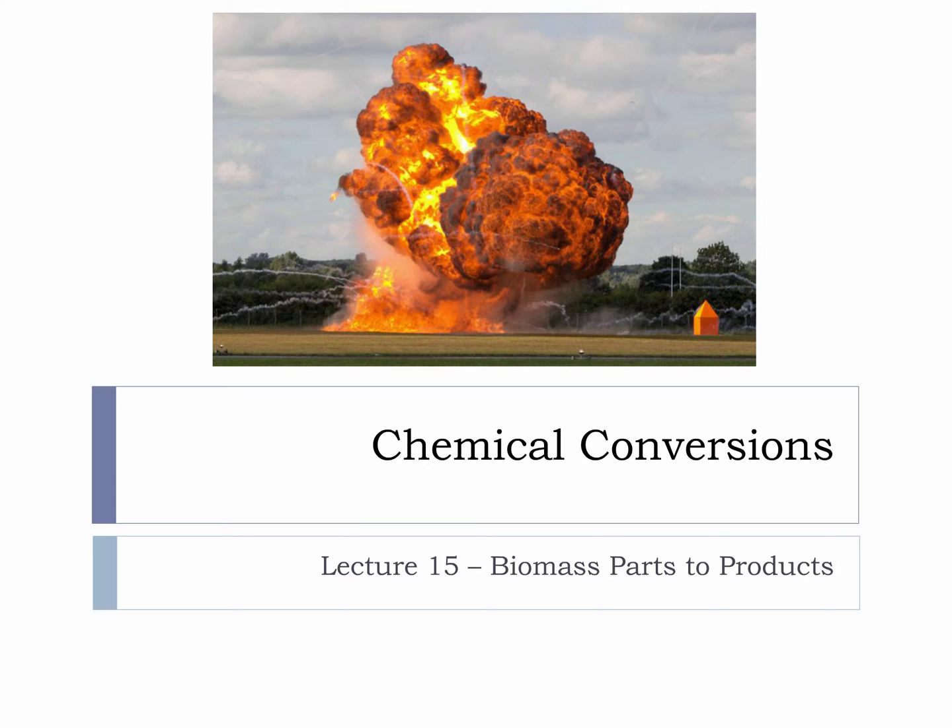Lots and lots of energy are contained in a very small package with energetic materials. Imagine if we could generate electricity or power from the controlled use of energetic materials produced from biomass. This is an area with a great deal of potential.